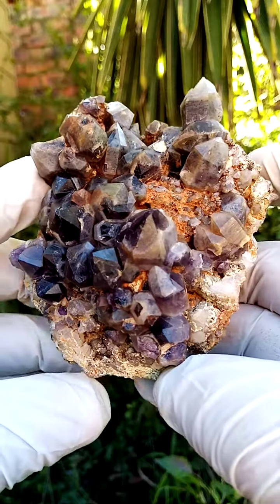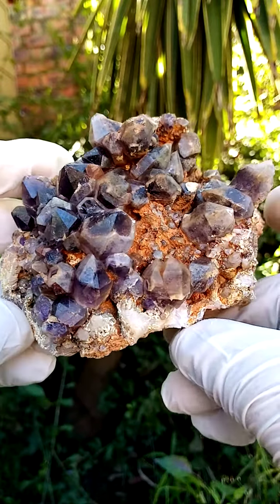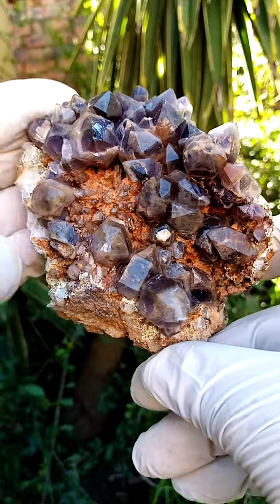Let me just give you a sideways view on this. Really lovely piece. Size-wise, a little bit larger than a hand size — super large piece. Not all that heavy, so a lot of the heavy matrix has been sawn off.